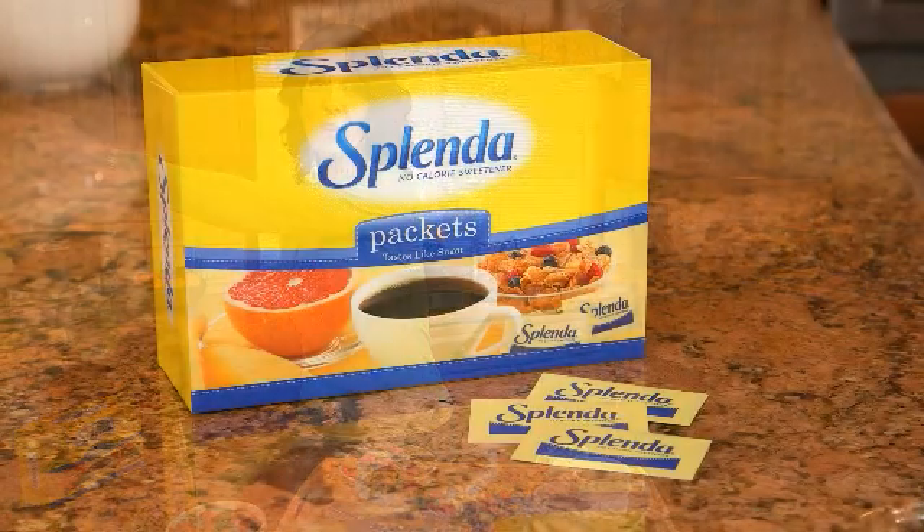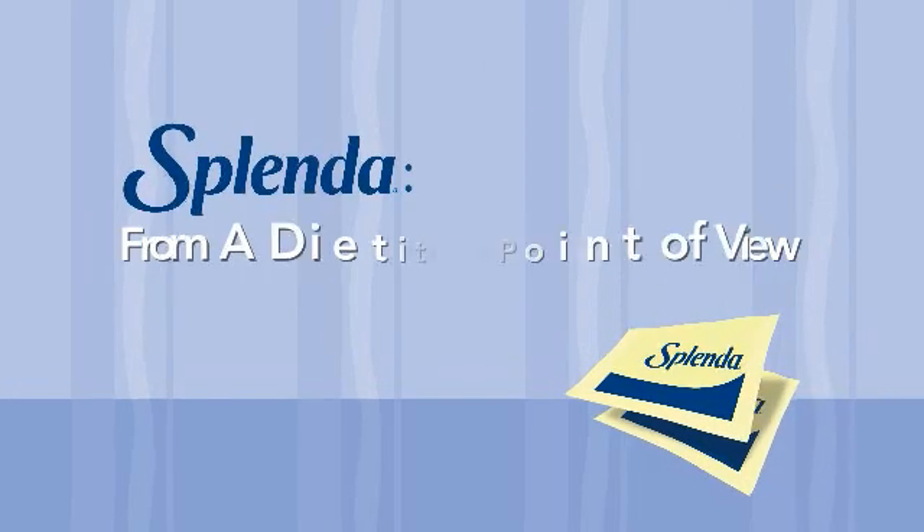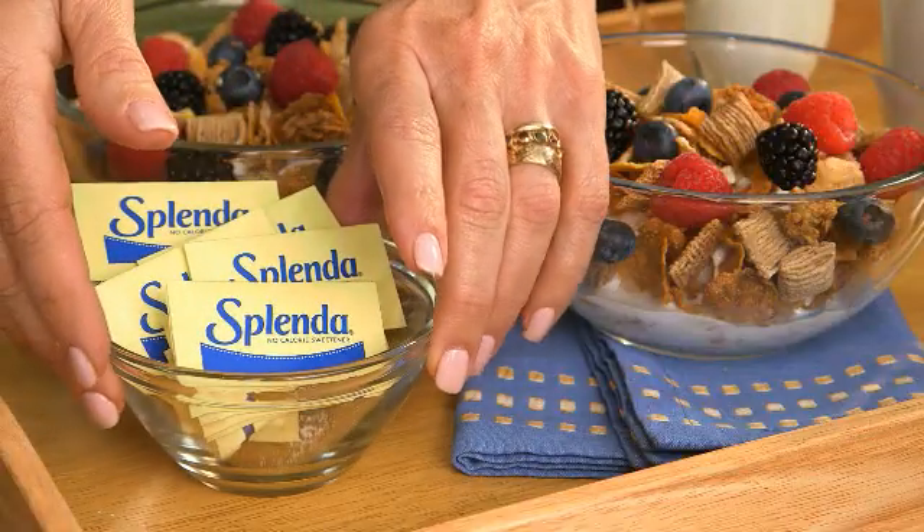Part of that for me means recommending Splenda sweeteners, which I have for many years. Splenda tastes like sugar, but without the extra unwanted calories. It adds just the right amount of sweetness to coffee, cereal, or whatever you're cooking or baking, and it can be easily swapped in most recipes.